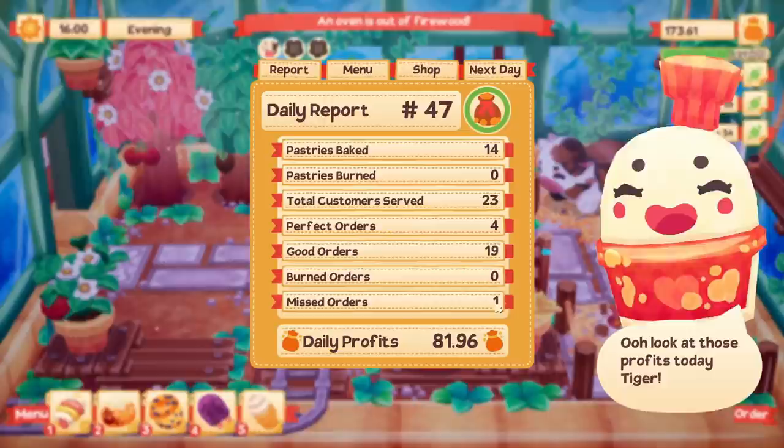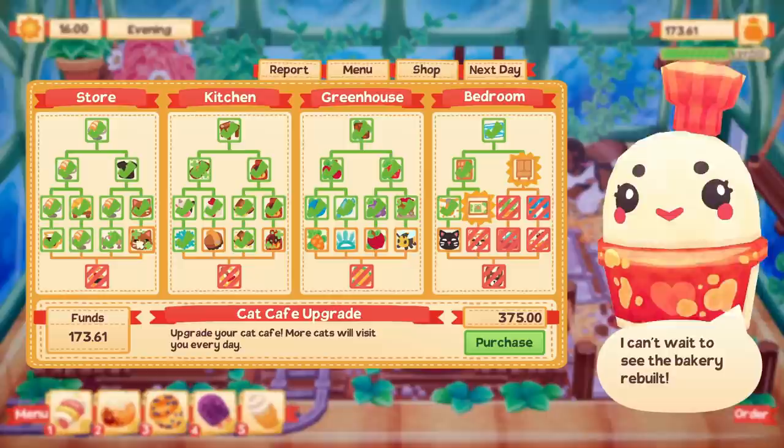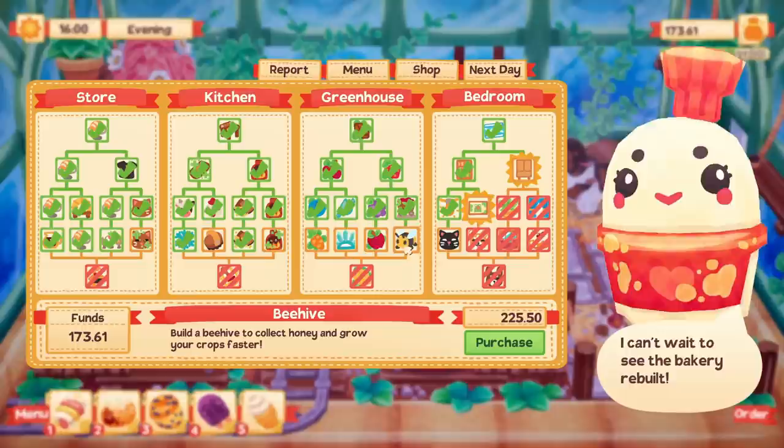That was a pretty okay day. I'm gonna go ahead and water the plants. We made $81, we had one missed order — that was pretty sad. I really wish we didn't miss that but I don't think we have enough money to really unlock anything. This is everything that I've unlocked so far. We need the cat cafe upgrade — that's what I'm saving up for. We'll need 375 for that. Also the animal brush so we don't have to keep the animals clean all the time — that's 165. We could afford that right now.